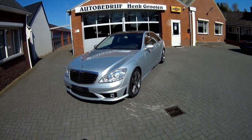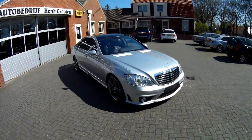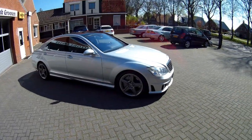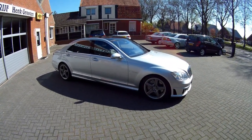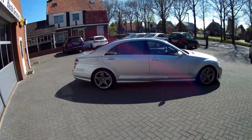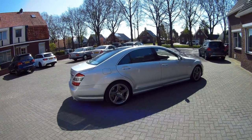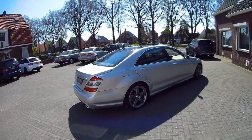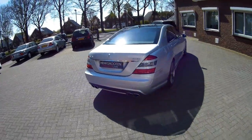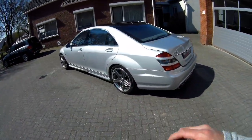I did a W221 before — an S63 — so the body is the same. That had a performance pack and different wheels, but I think this is just a very nice example. It's also a Designo model, so very nice interior pieces. So, 2007 car, 6-liter V12, let's have a look.